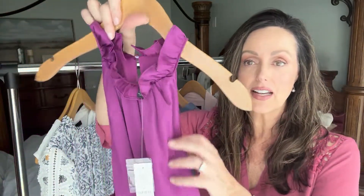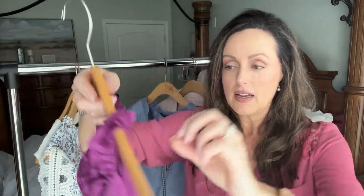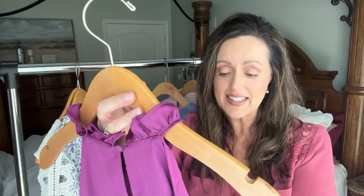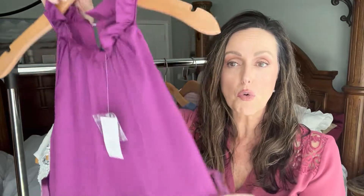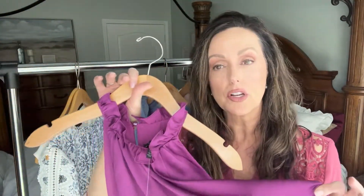This blouse doesn't look like much on its own, but look at the detail of that neckline. It has one little button in the back. I got it in a size 10 — it was $79 and on sale for $44. This would look great with a white jacket, a gray jacket, by itself, or with jeans — you can do so many different things with it.